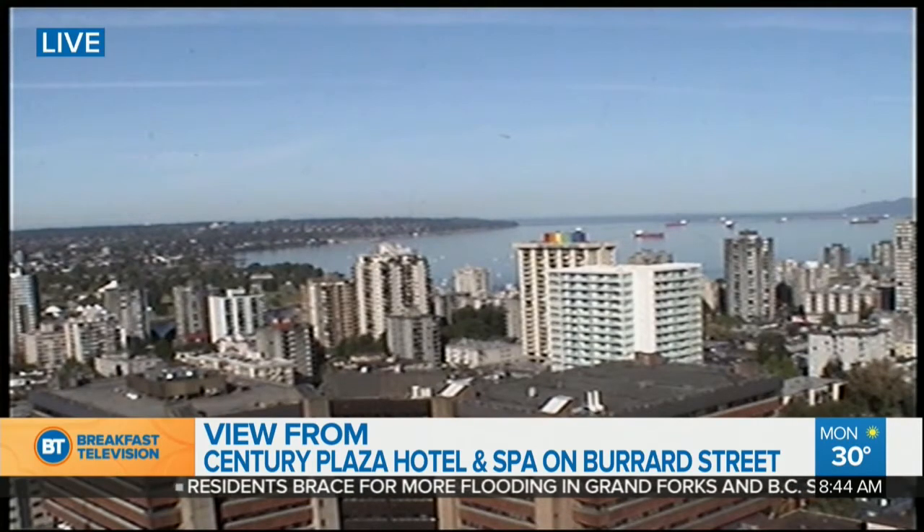Live shot this morning from the Century Plaza Hotel and Spa on Burrard Street. We've heard it here from Russ LeCade on Breakfast Television — a high of 30 today, with an incredibly high UV index as well. So we're thinking sunscreen, and it can be a bit of a stressful experience.